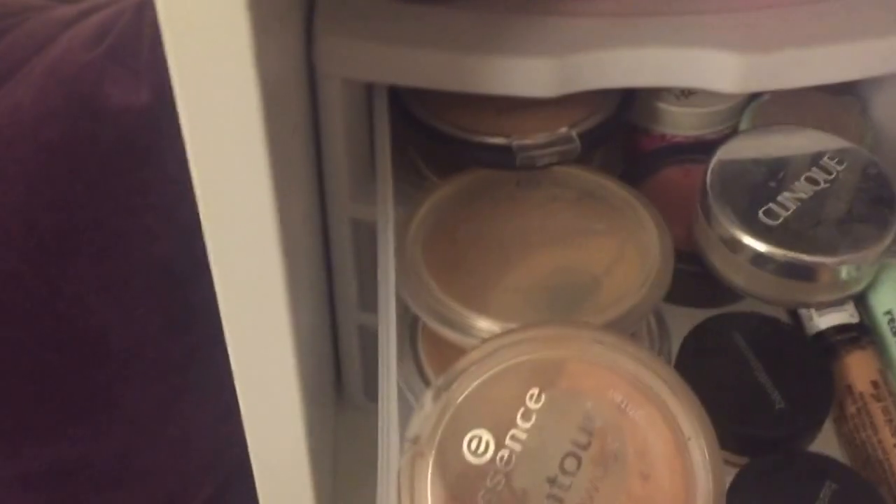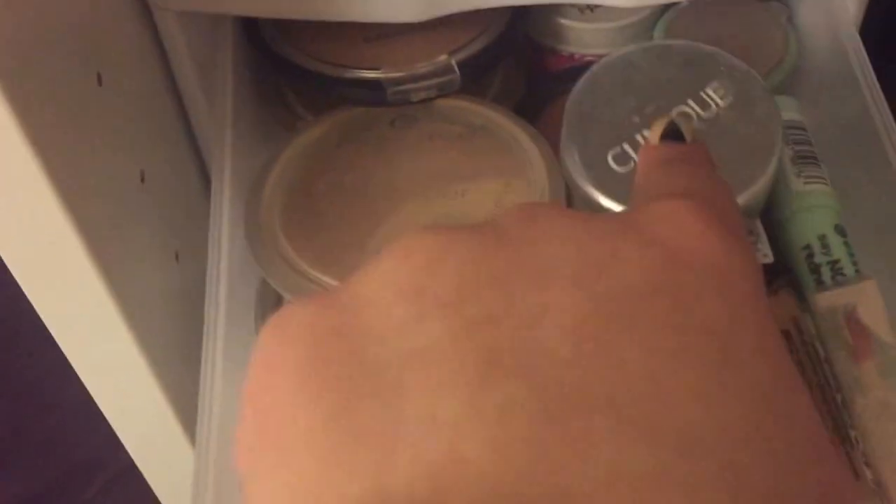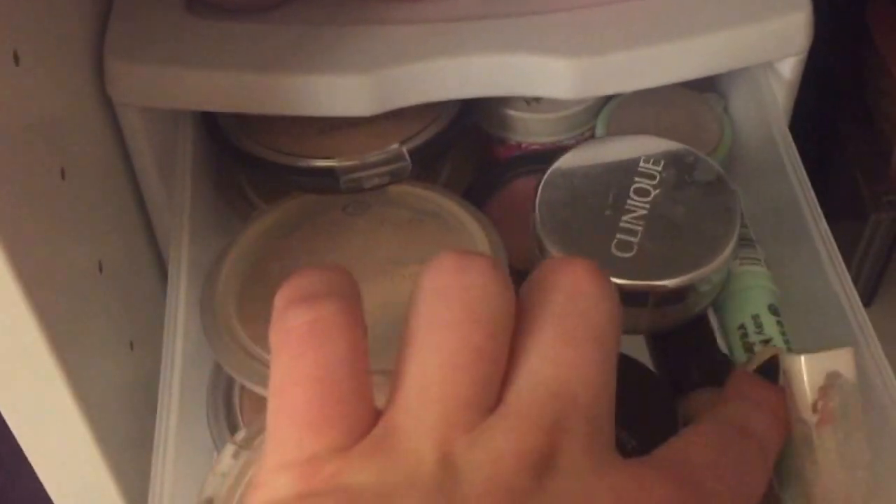In the face drawer I have some Essence bronzers, powders, and highlighters. I have two little Bare Minerals products, a Clinique product, an Annabelle product, some solid perfumes, another Clinique product, an Essence green concealer, an Essence eyeshadow base, and an ELF highlighter.